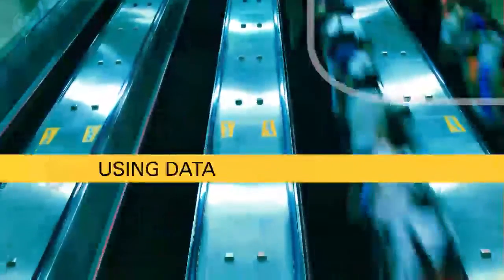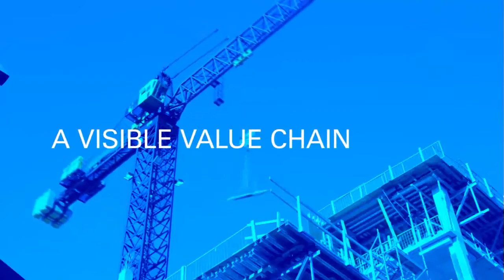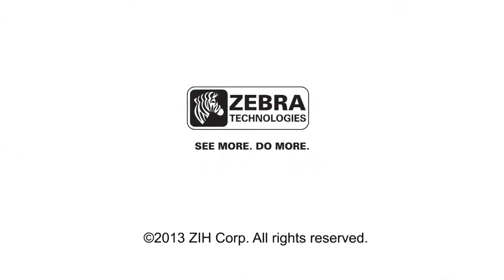By using data more effectively, Zebra's innovative location solutions enable your business to turn the physical into the digital, to give assets a virtual voice. So why not continue your journey with Zebra Technologies?